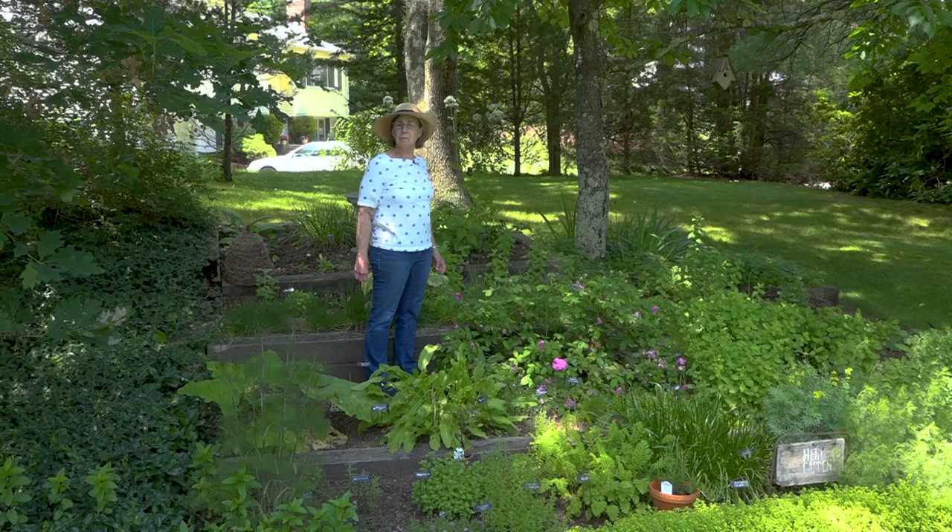Thank you for coming to A Walk in the Garden. I'm Liz Davey, and this series of shows on NCTV, Norfolk Community Cable, is being filmed in my gardens in Norfolk.